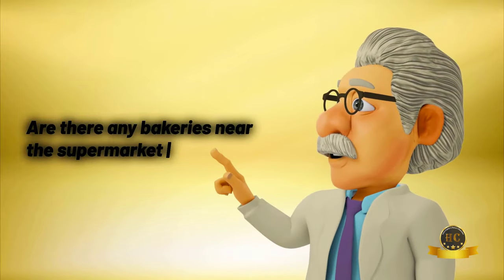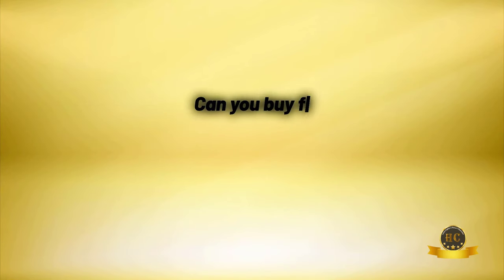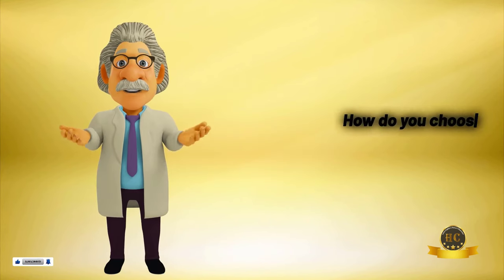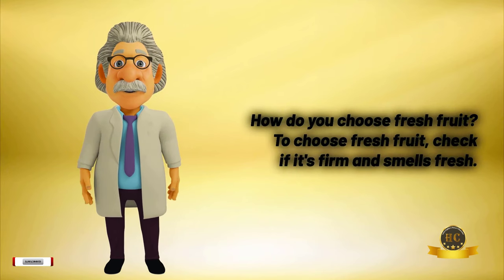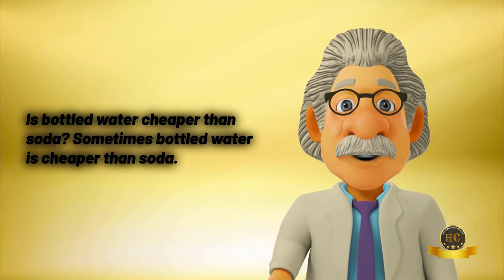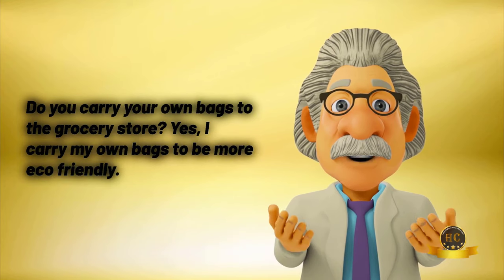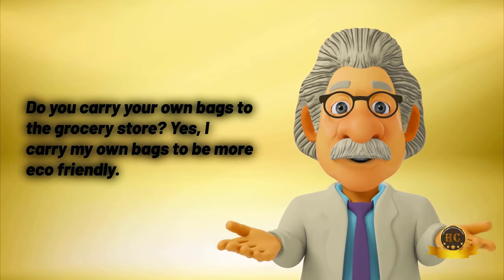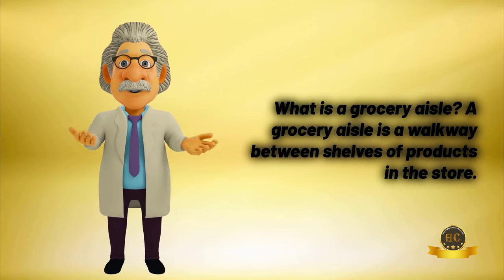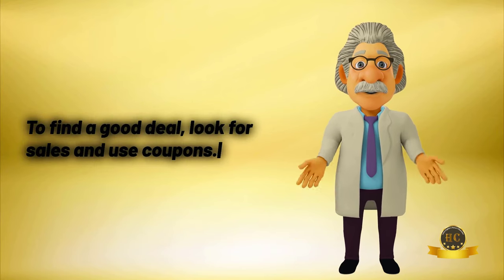Are there any bakeries near the supermarket in Paris? Yes, there are several bakeries near the supermarket in Paris. Can you buy frozen food at the grocery store? Yes, you can buy frozen food at the grocery store. How do you choose fresh fruit? To choose fresh fruit, check if it's firm and smells fresh. Is bottled water cheaper than soda? Sometimes bottled water is cheaper than soda. Do you carry your own bags to the grocery store? Yes, I carry my own bags to be more eco-friendly. What is a grocery aisle? A grocery aisle is a walkway between shelves of products in the store. How do you find a good deal at the grocery store? To find a good deal, look for sales and use coupons.